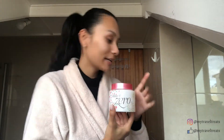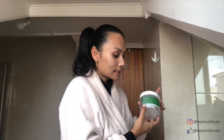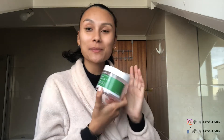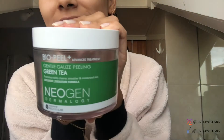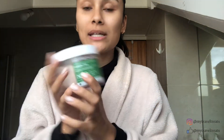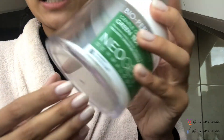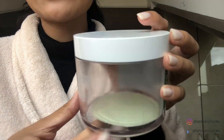Now that we're done with cleansing, we're gonna go next to exfoliation. I exfoliate my face about once a week more or less, and I use this Neogen green tea gentle gauze peeling. This is the green tea version — they also have the red wine, which is actually really good. They come with these pads; one tub comes with 30 of them and it's amazing.